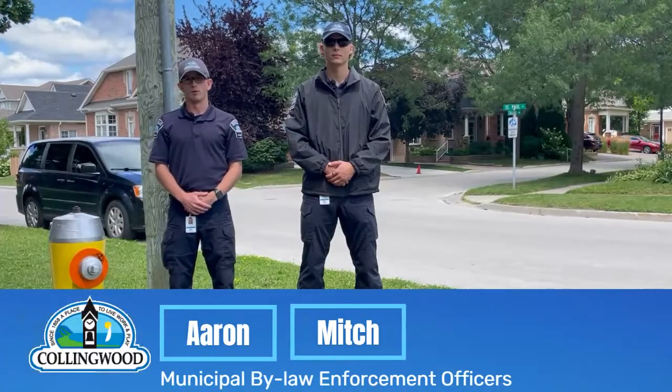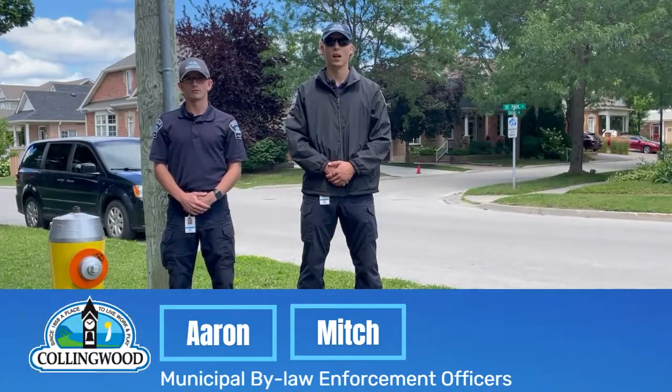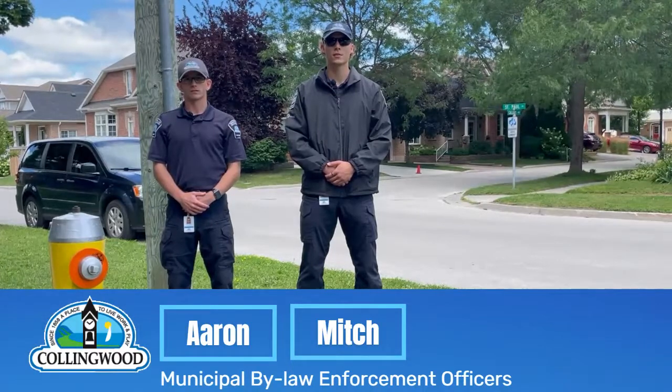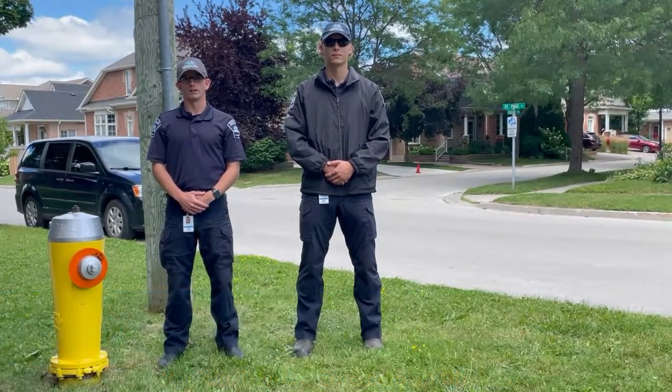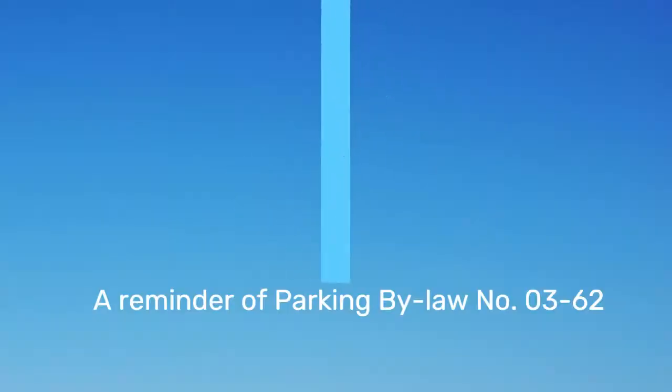Hey Collingwood, I'm Aaron, Municipal Law Enforcement Officer with the Town. I'm Mitch, Seasonal Enforcement Officer. And today we're going to discuss how our new parking bylaw amendments apply, specifically in relation to fire hydrants.